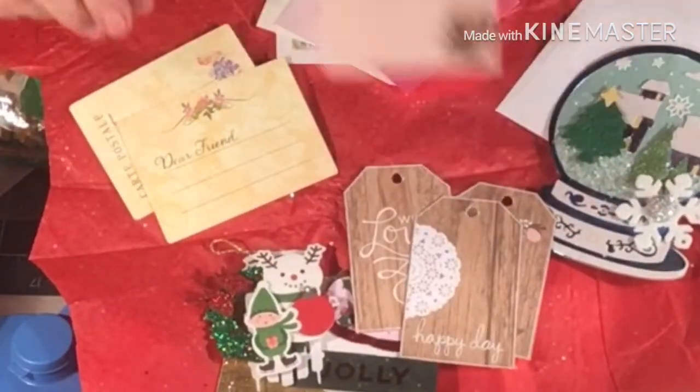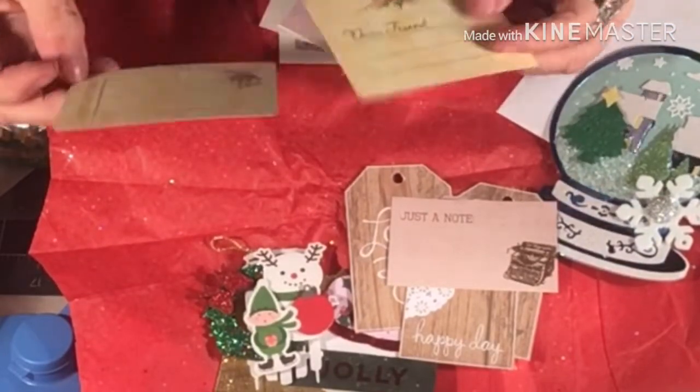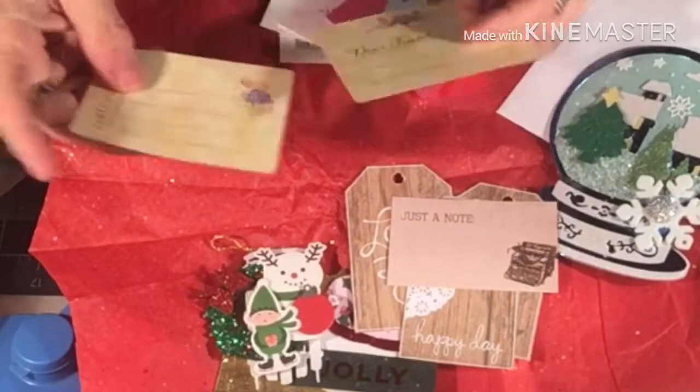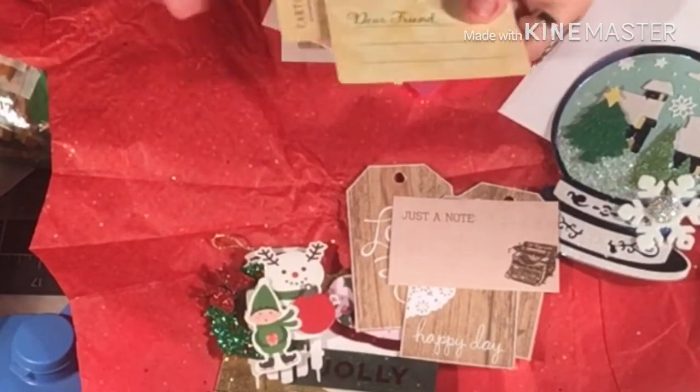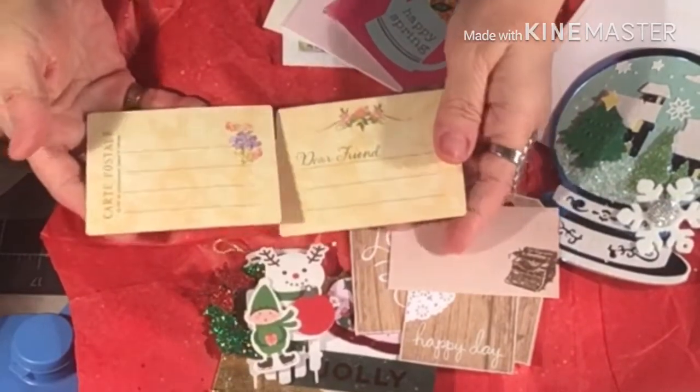And then just a note. And then these adorable — I guess you would call them tags in a way. They're for notes if you want to write a note. And they're just beautiful.